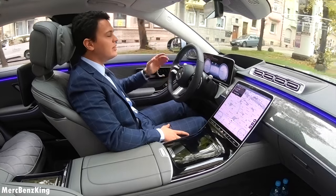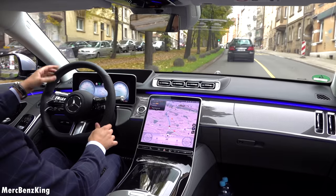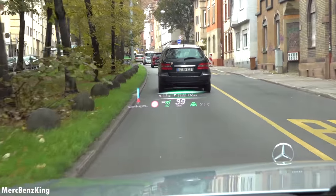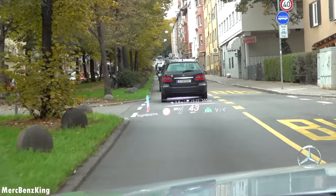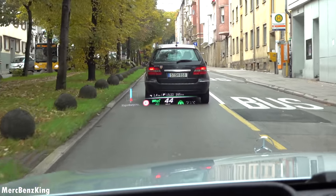With cruise control active, I can see exactly the distance of the car in front of me using the augmented reality on the head-up display — it is indicated with a green line. If I accelerate myself, you can see how it captures the moment in real time.